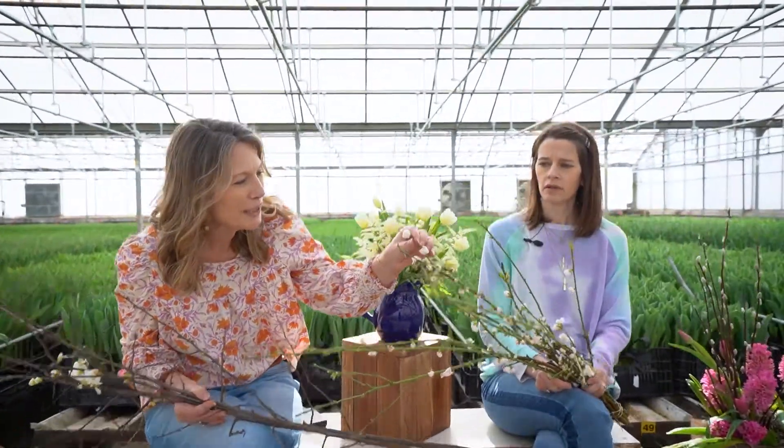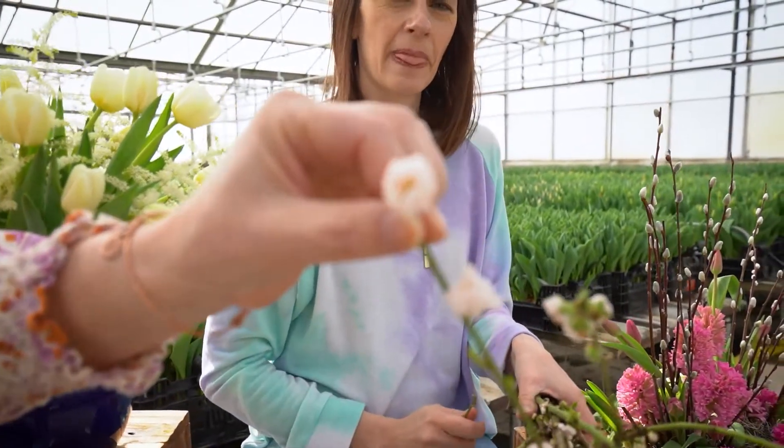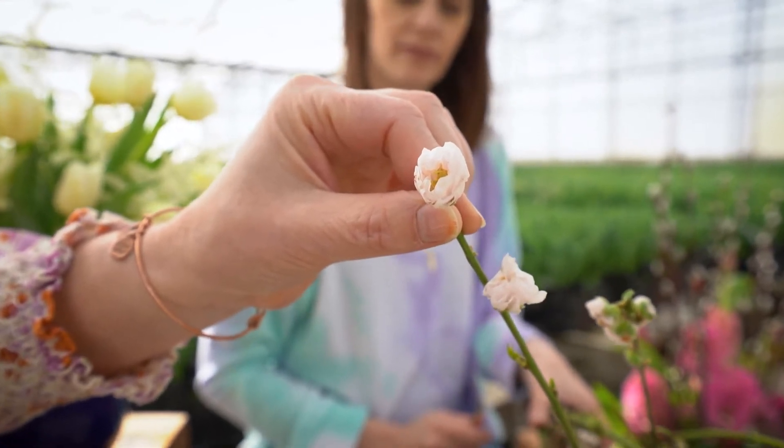Sarah, come close to this — isn't that just beautiful? Just so pretty. It's very delicate, gorgeous, petite — that just screams precious.